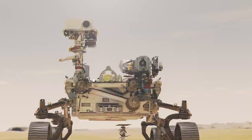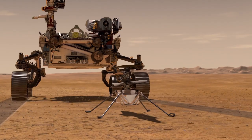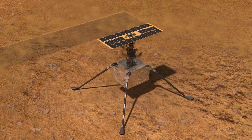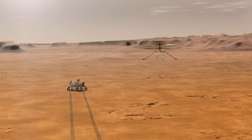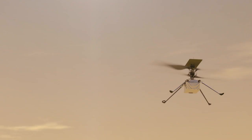Our experiment window is 30 Martian days. So we have planned up to five flights of incremental difficulty. The very first flight, the main thing is we want to get the legs off the ground. So we will basically go up about three meters, hover there, and then come down again. And that will be the first really major milestone.